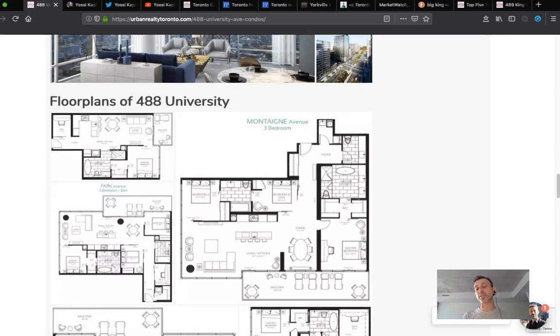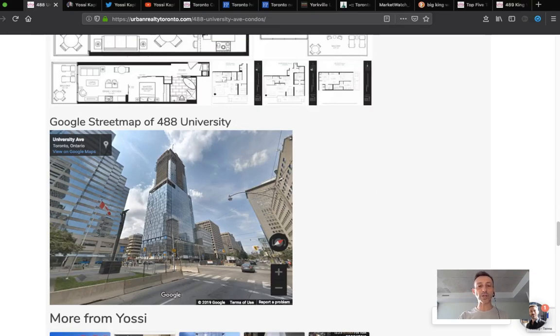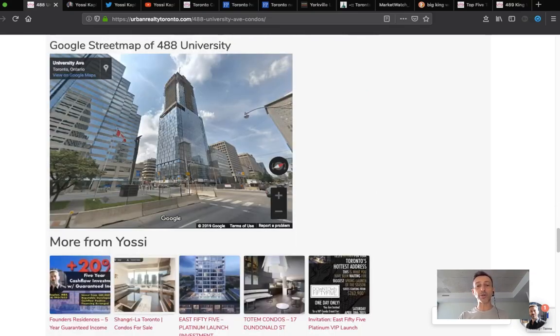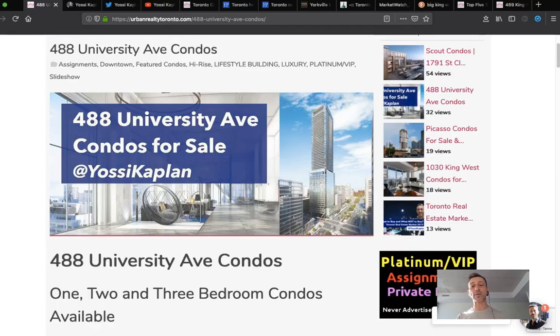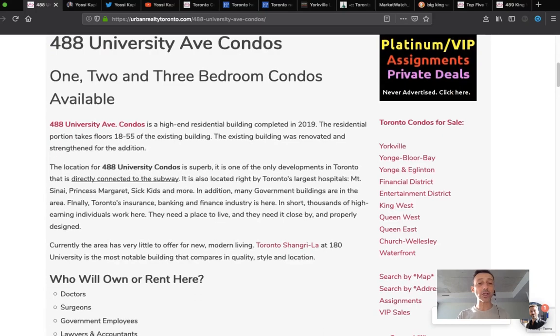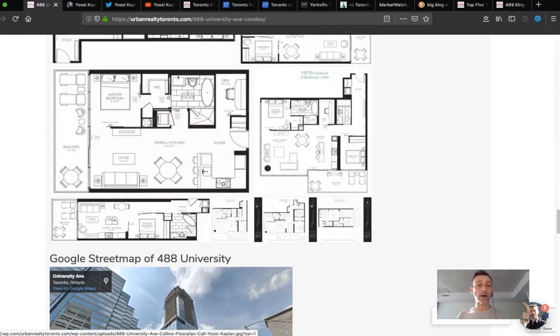People need to assign for many reasons — life situations change, they need money, they invested elsewhere, or personal events like death or marriage. I'm not technically allowed to tell you what's for assignment and where, so I'll do a generic page — for example 488 University — and you can call or email me. I'll ask for your agreement of purchase and sale and a floor plan, then give you an estimation of value, how long it'll take to sell, and what it'll cost.